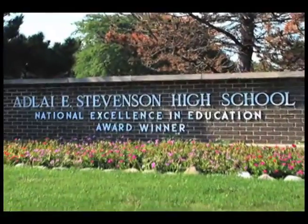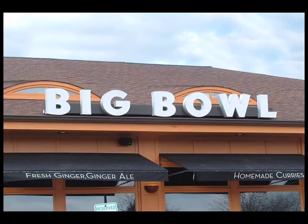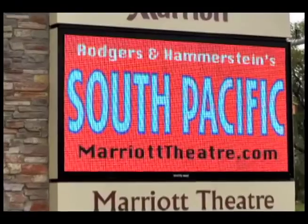33 Essex Lane is located in the highly acclaimed Stevenson High School District. It's near plenty of great restaurants, shopping, and entertainment.